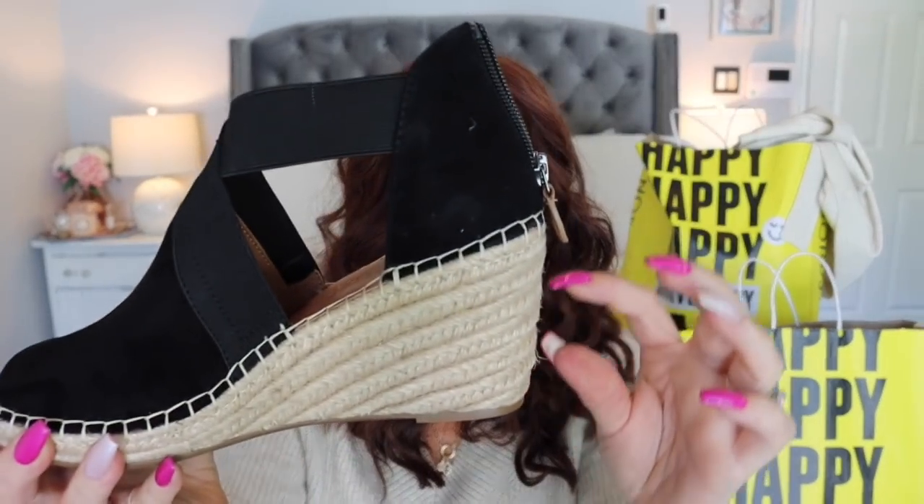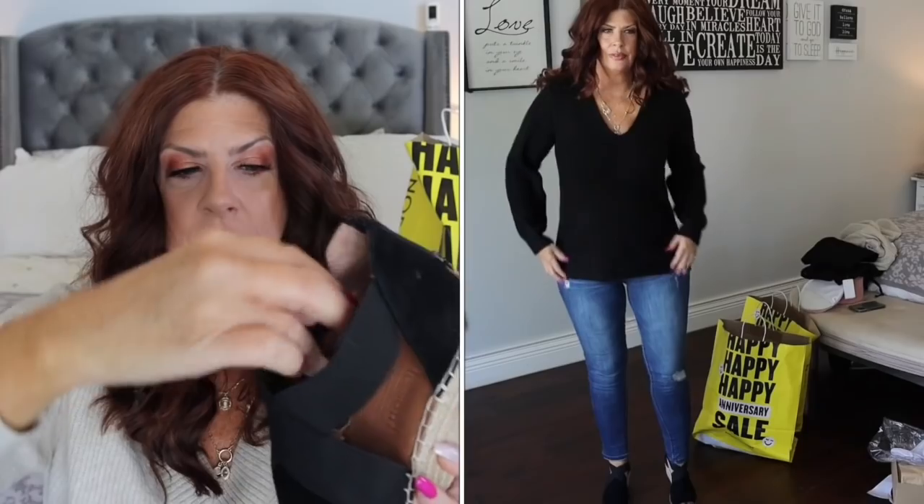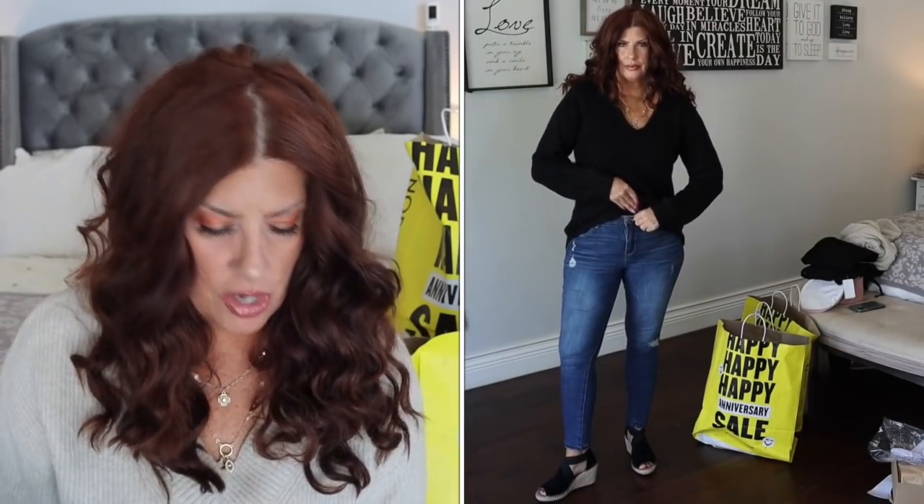I picked up a pair of the Kenneth Cole Gentle Souls. I was debating whether I should pick them up, but I did. I wanted a pair of black espadrilles where the vamp of the foot was closed, because these will then transition into fall versus having a summer espadrille. It's got suede here, a beautiful open toe, about a two-and-a-quarter-inch heel by my guess. It has a stretchy part in the back with a back zip, so it just hugs the foot.